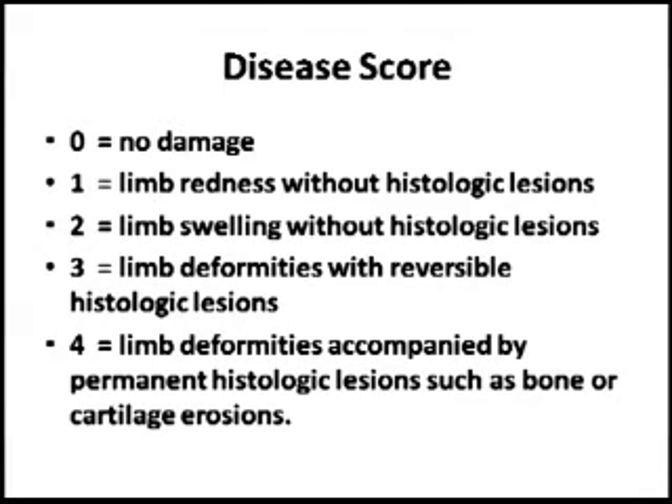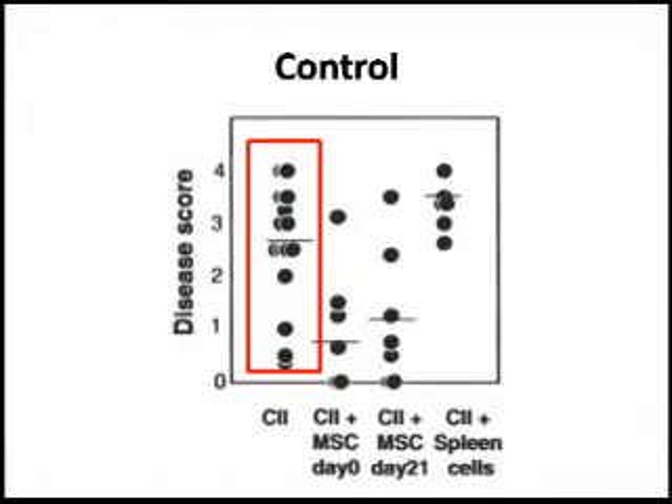On the disease severity scale, 0 means no disease and 4 means very severe disease with permanent joint destruction and bone erosion. When you immunize the mice twice — day 0 and day 21 — and sacrifice at day 42 without giving any cells, the disease score is on average about 2.5, shown on the y-axis.